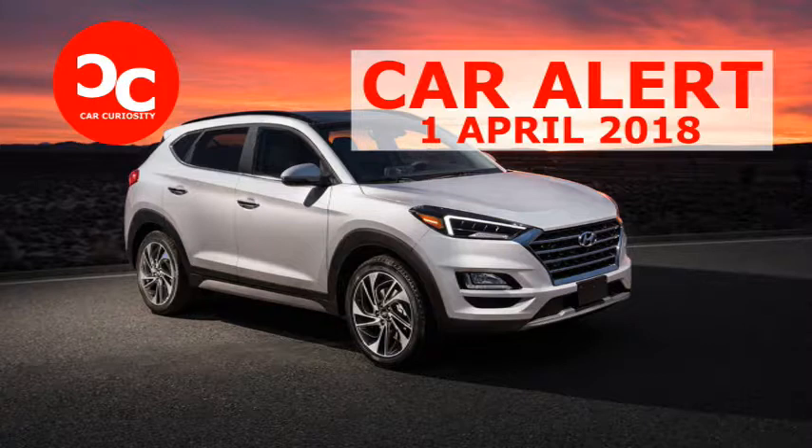Hyundai revealed a refreshed Tucson crossover at the New York Auto Show this week. Hyundai updated the styling and reworked the Tucson's engine lineup.